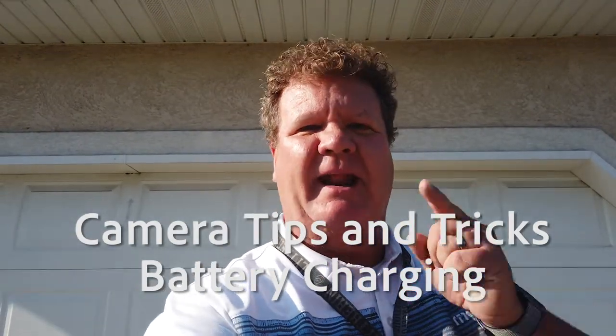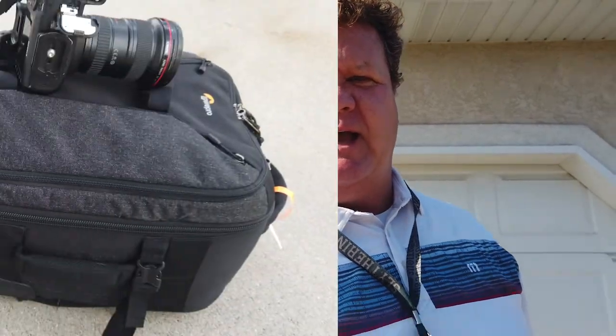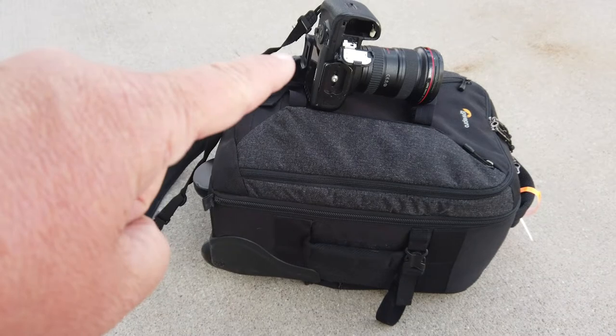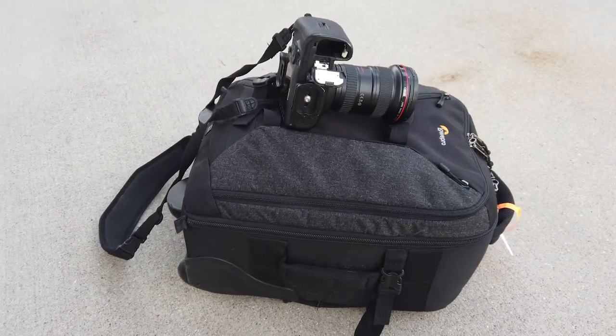I'm heading to a football game and I was just about ready to load up the car, and then guess what I noticed — this right here. See that right there? That's where the battery is supposed to go. So you know what that means? My battery is still on the charger.